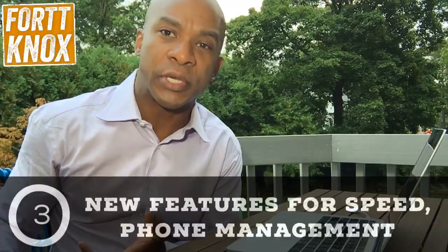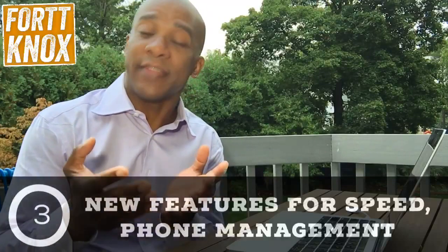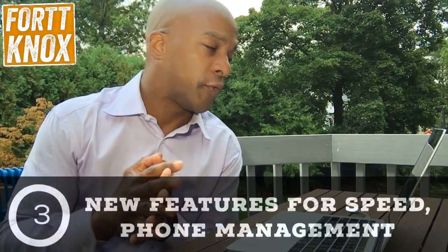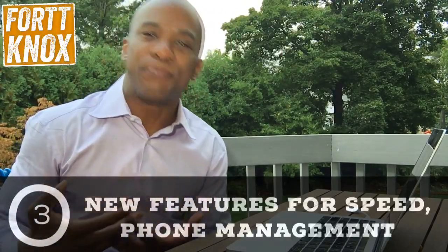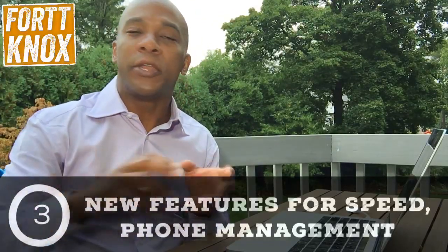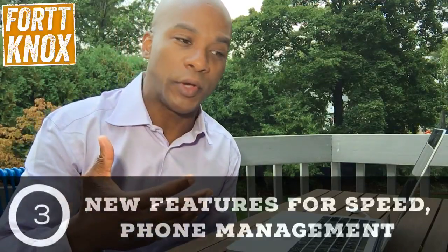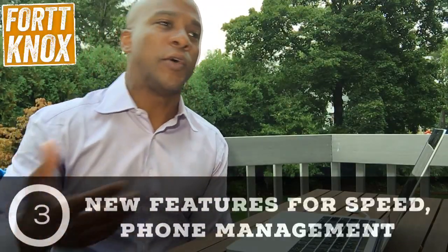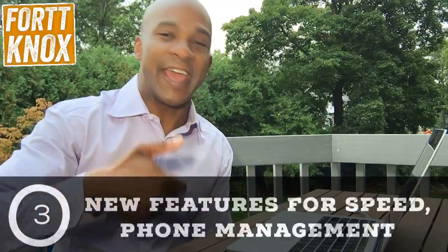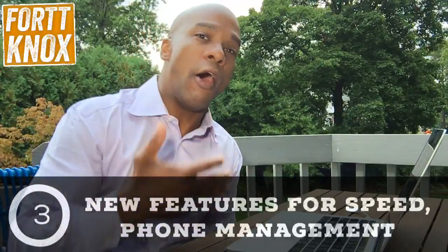So what should you do? You should download it — there are some great new features. First of all, augmented reality with AR Kit, that's going to be a lot of fun. Also for phone management and speed: Control Center, which you'll be able to customize and put different things in for quick access. There are also new features with Photos, including things you can do with Live Photos.